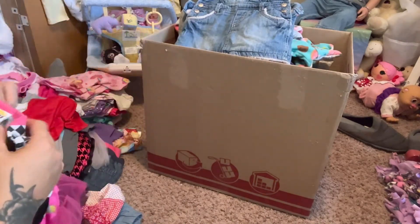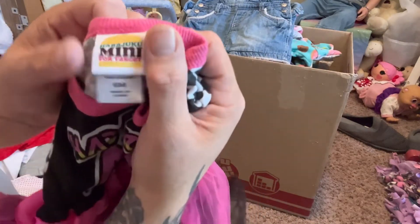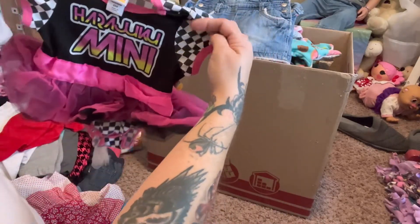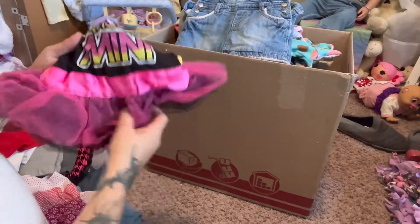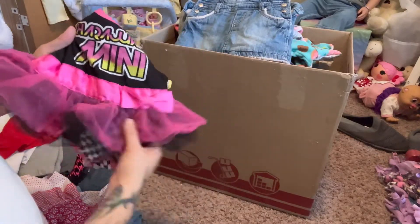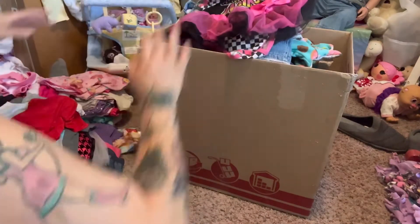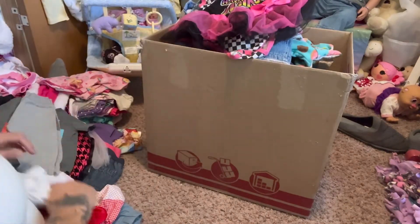Here's another one - cute little onesie dress with the little skirt - I'll have to steam that out but it has the cute little tutu around it, super cute.